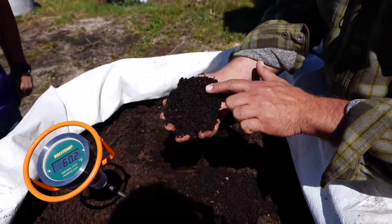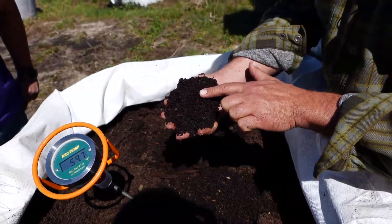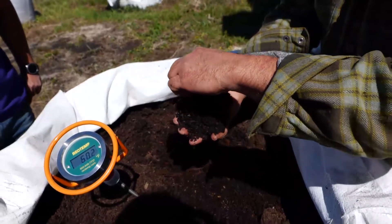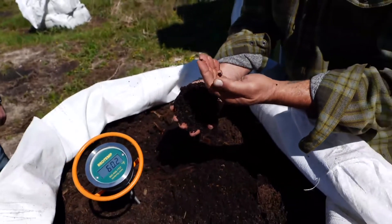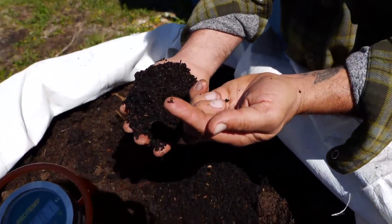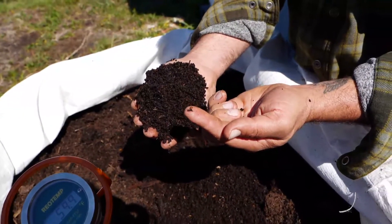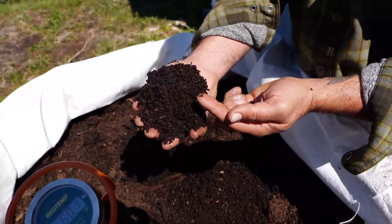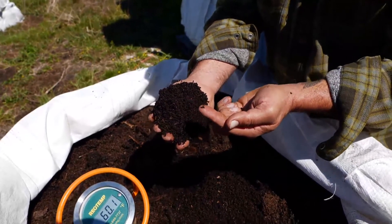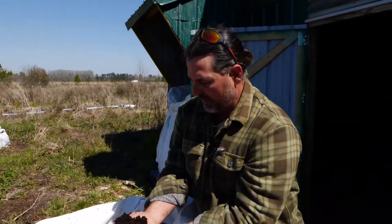I'm going to peel some of this back. This is a baby worm right here that's going to end up being sold in the castings that we sell. That is a worm cocoon right there, which may have one to three baby worms that will hatch out of it — that's what we want to see. We want to see castings with little baby worms in it and also some eggs. That way we feel like the customers are going to get a real high quality casting product.